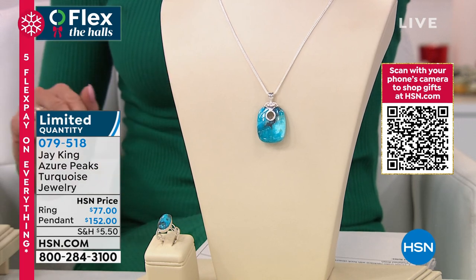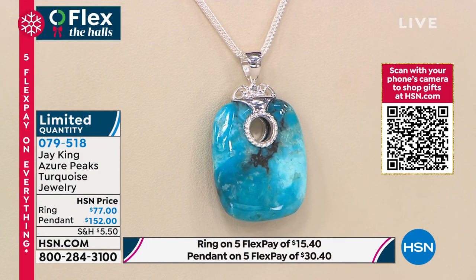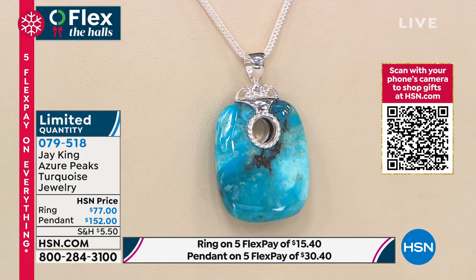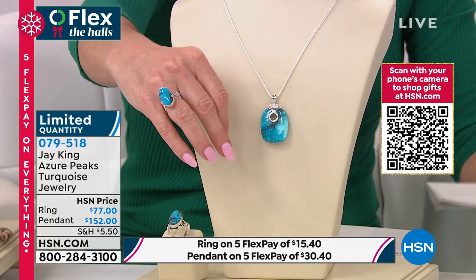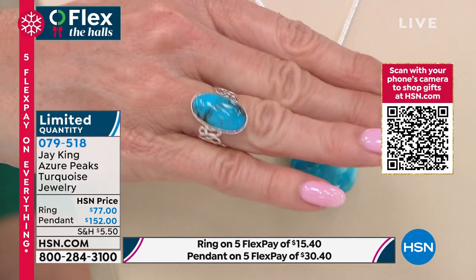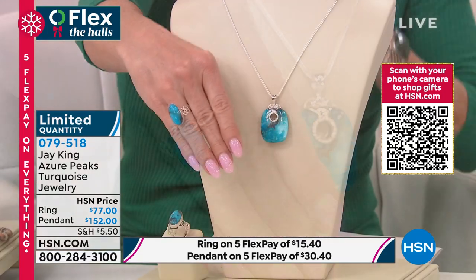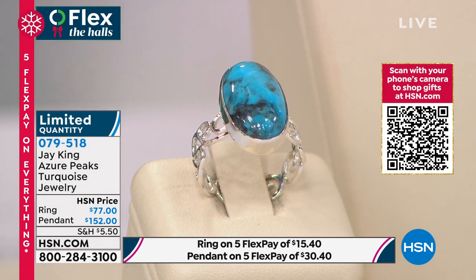Limited edition, beyond limited quantity — look at that gleam and glow inside this azure peaks turquoise. We have the pendant necklace available at $152 — brand new — and a beautiful matching ring available at $77. We have the ring in sizes 5 through 12. Size 5 is already sold out, so now we have sizes 6 through 12. Jay, our signature stone over 27 years has always been turquoise. Tell us about this Azure Peaks — it's such a high blue, it almost glows.